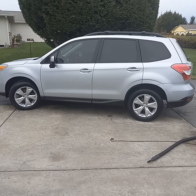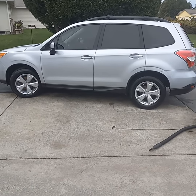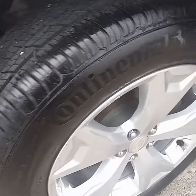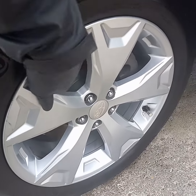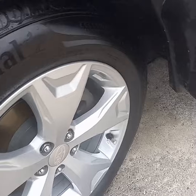I just finished the full detail on this Subaru Forester. Removed the pet hair also. I did a light shampooing inside of it. Wheels are nice and clean all the way around. We did special detailing on the rims, cleaning the inner rim, getting all the brake dust out of there — preventing rust when we do that.